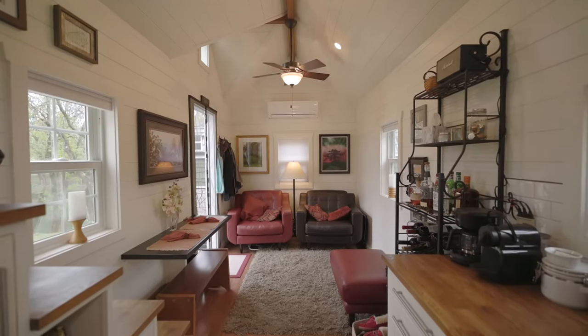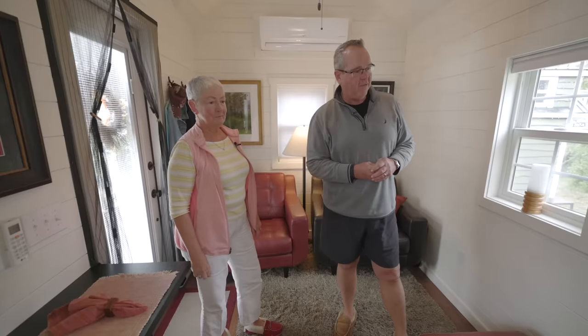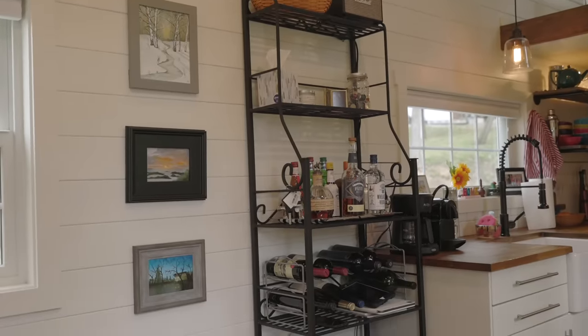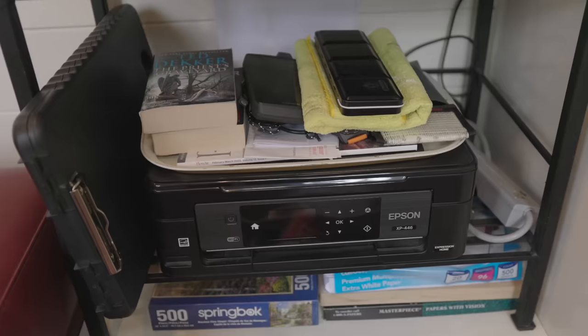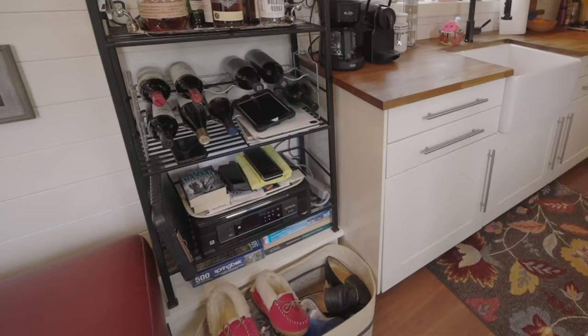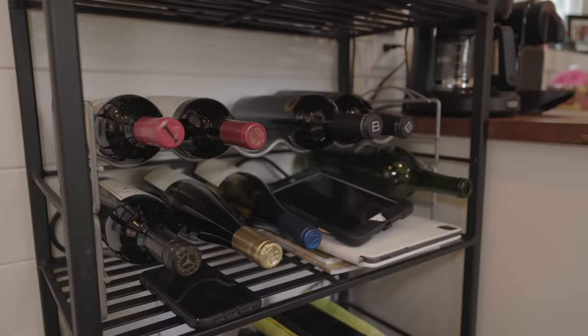Another thing we did to make Journey ours — we needed a little room for office and bar accessories. We brought this piece from our previous house, where it actually held towels in the bathroom. We ran into a little problem where we wanted to put it — that's where the wheel well is. So I built a little box, raised it up in the air, and it gave us some nice storage space in our kitchen and living room.